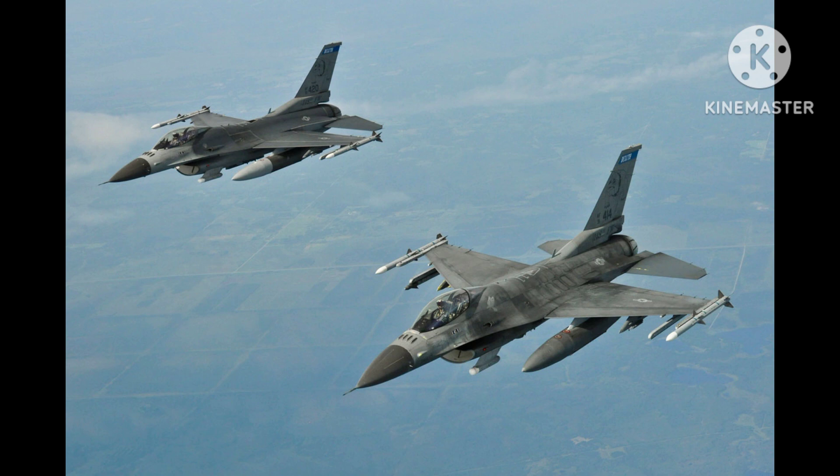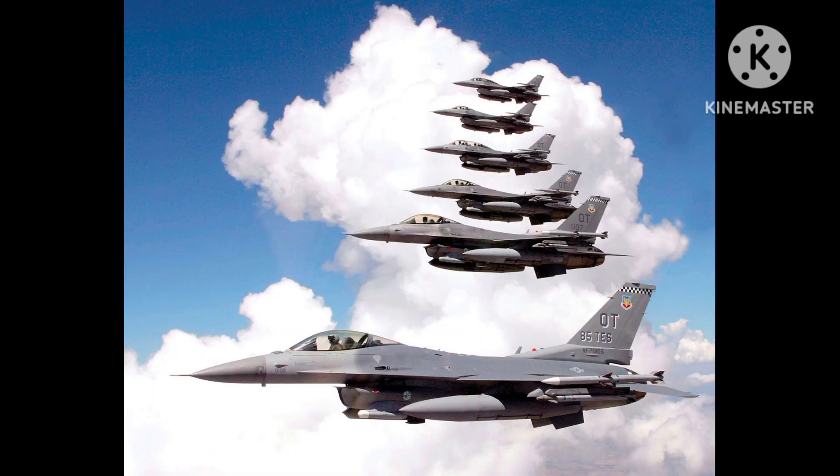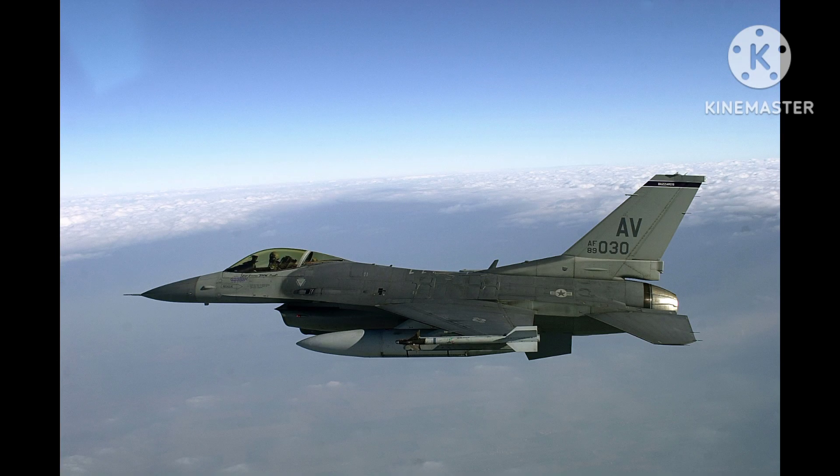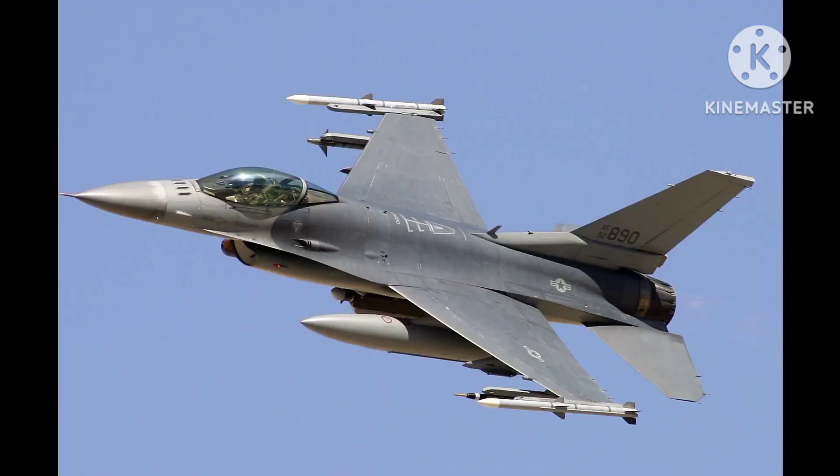The cockpit of the F-16AM is designed for maximum pilot comfort and situational awareness. It features a large color display and a head-up display (HUD), which projects key flight information onto a transparent screen in front of the pilot. The cockpit is also equipped with an advanced flight control system, which enables the pilot to fly the aircraft with precision and ease.